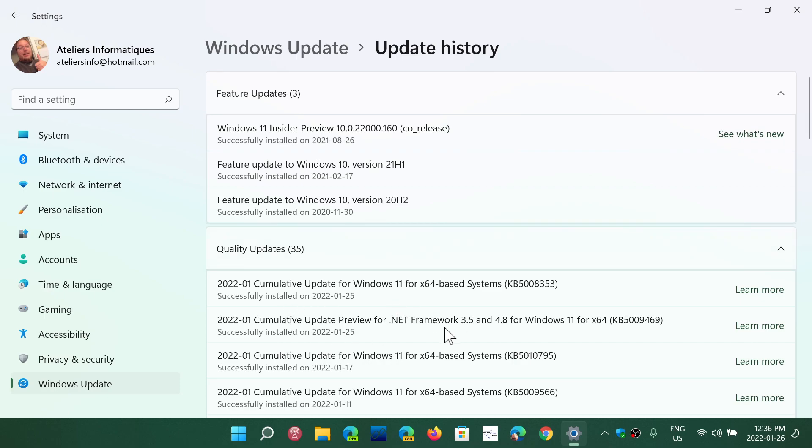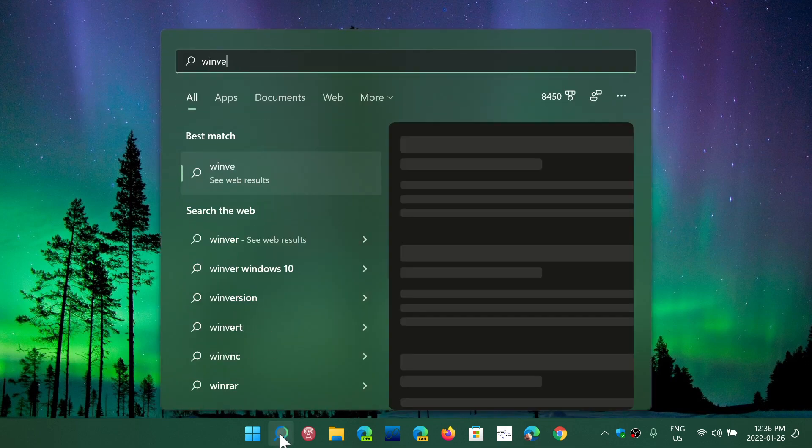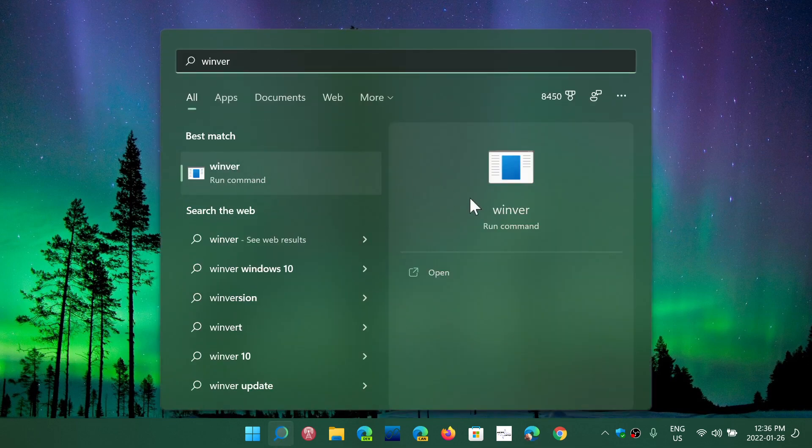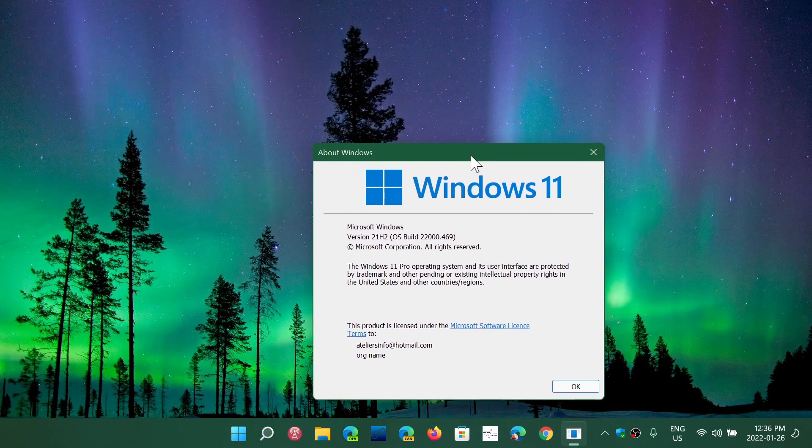Last but not least, there is also a .NET Framework update for versions 3.5 and 4.8 for Windows 11. Lots of little fixes that might be helpful if you have issues in Windows 11. After updating, your Windows version should be at 22000.469.